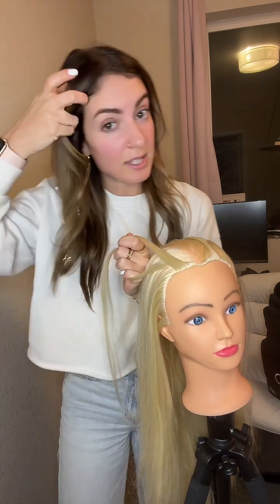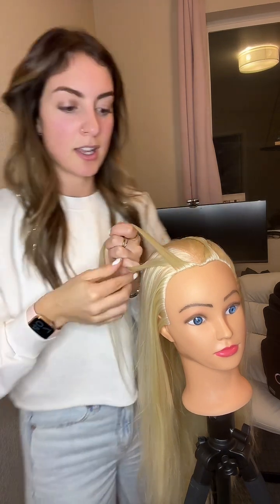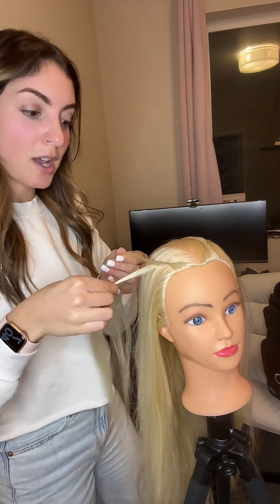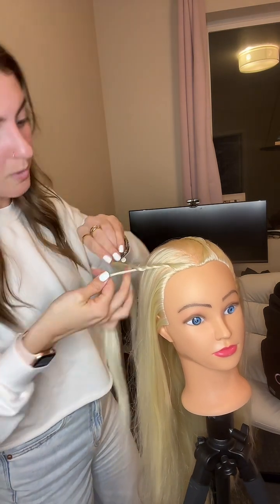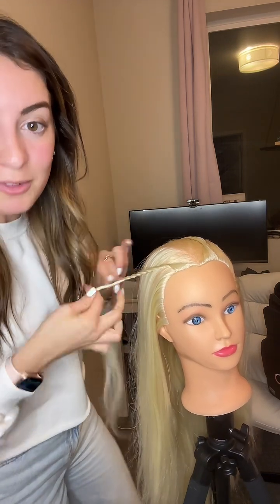I want the two main strands to go up towards the head — that's the way we would twist if we were going to twist and pin our hair. The bulk of it is going to go towards the head. And then the two individual strands are going to go the opposite direction, away from the head. Opposite, towards — away, towards — your fingers just get really fast at that.